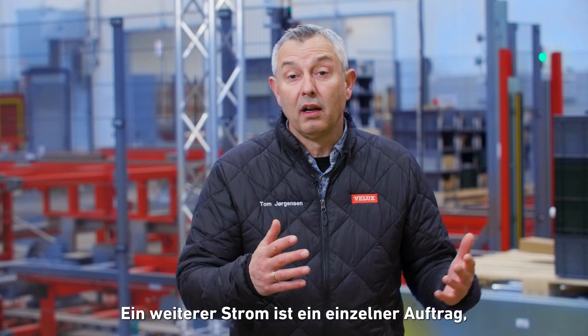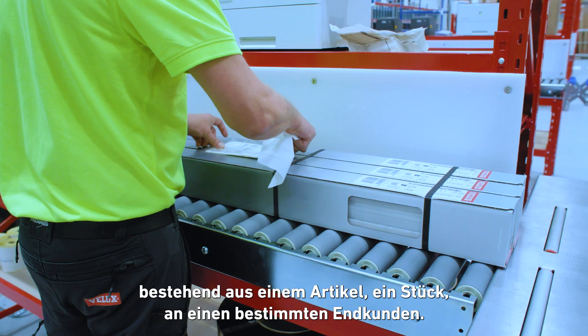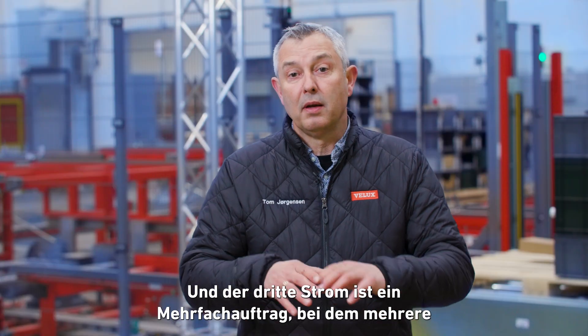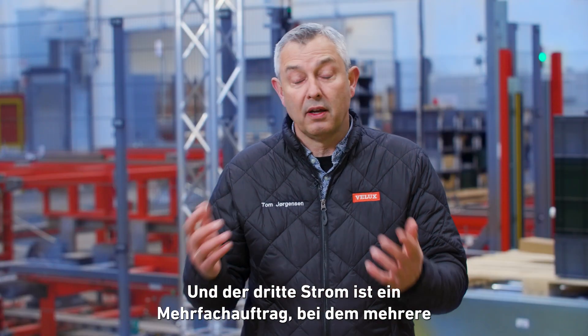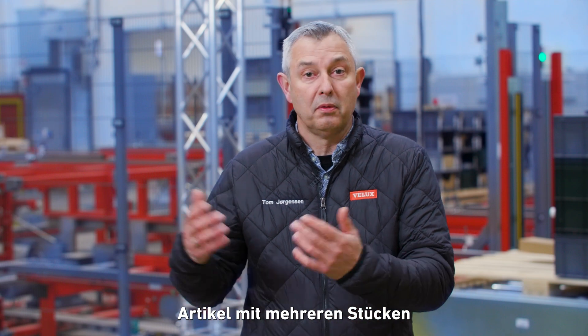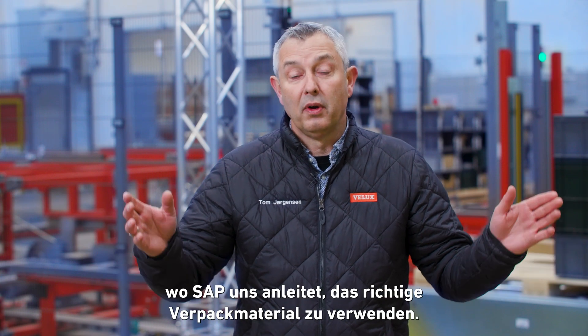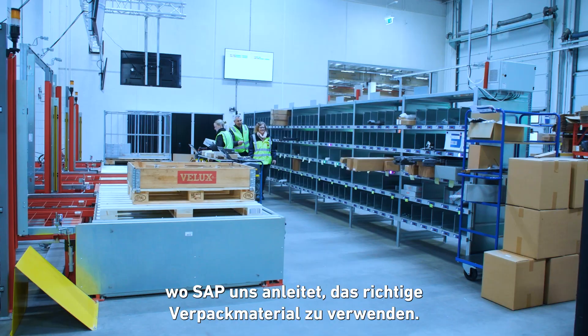The second flow is a single order, meaning one SKU and one piece to a specific customer. The third is a multiple order, where there can be several SKUs with multiple pieces — and that's where we spread the work out to the different packing areas, where SAP guides us to use the right packing material.